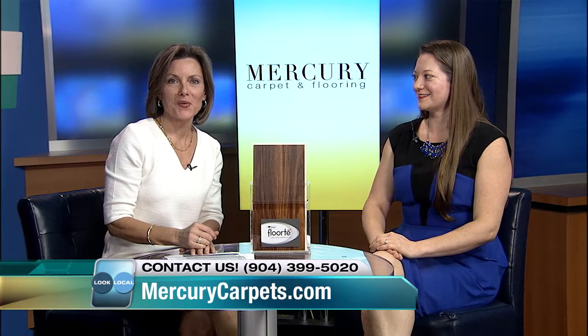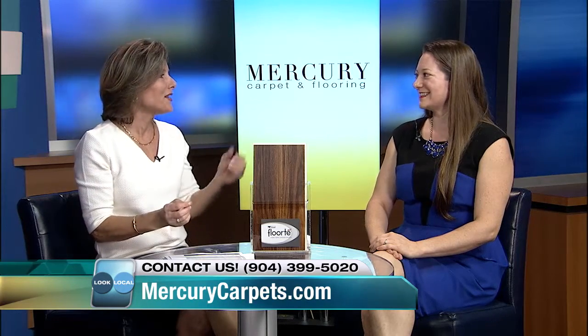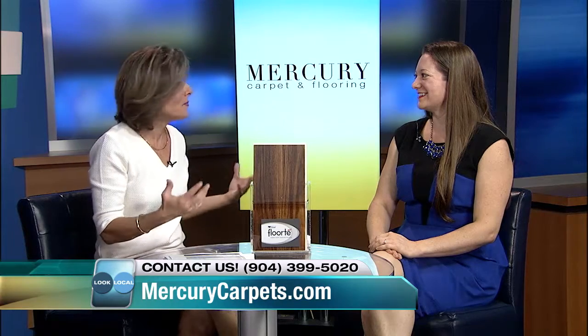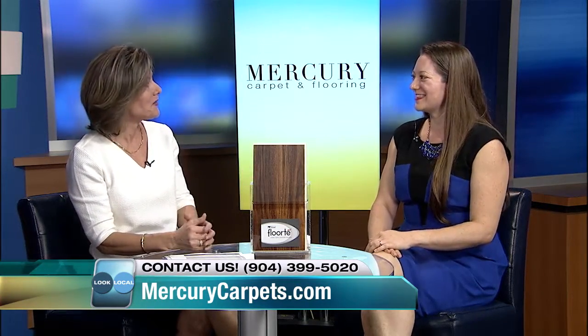Crystal with Mercury Carpet and Flooring joins us and today we are focusing on luxury plank flooring. Mercury Carpet and Flooring, one of the most premier carpet and flooring places around Jacksonville in my opinion, so thanks so much for coming in.